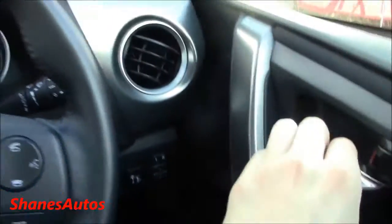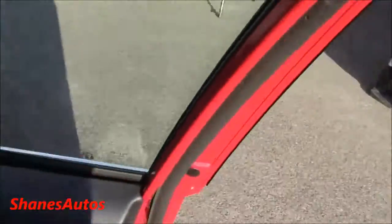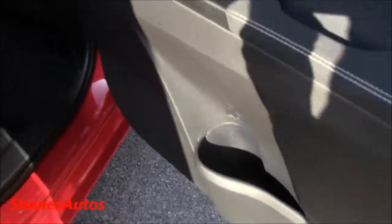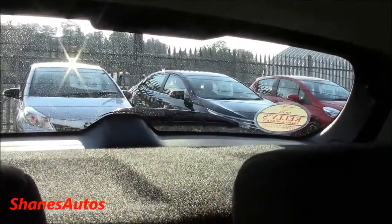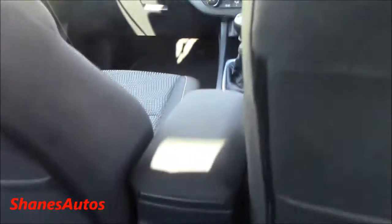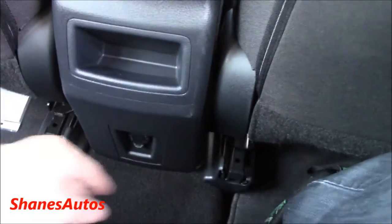So let's take a look at the back seats. The legroom is fairly decent, as is the headroom. Rear visibility probably is not the best in this particular car because the rear window is quite small — though you do have the reversing camera. There are also two integrated cupholders, lower storage, and a 12-volt power outlet just down here.